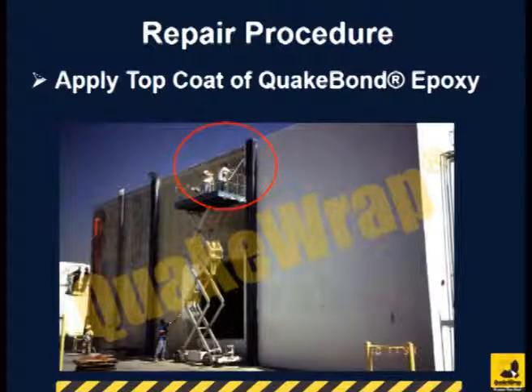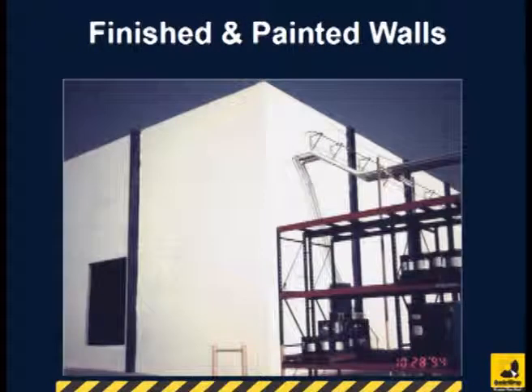A final QuakeBond epoxy was applied as a topcoat. The finished wall can be seen here.